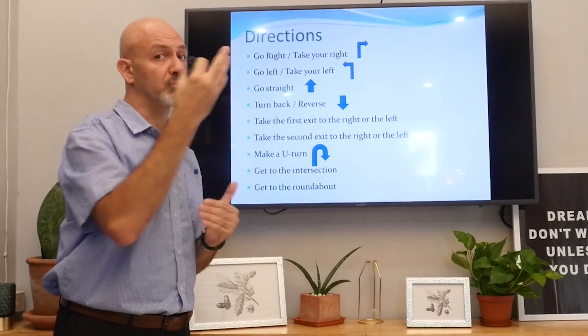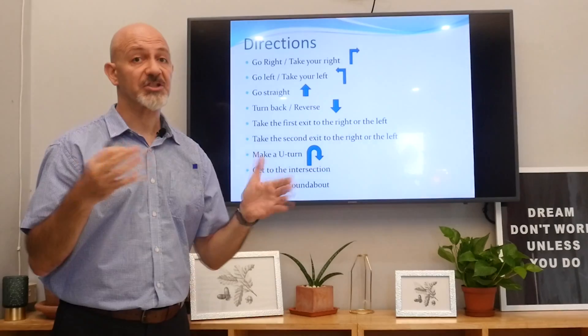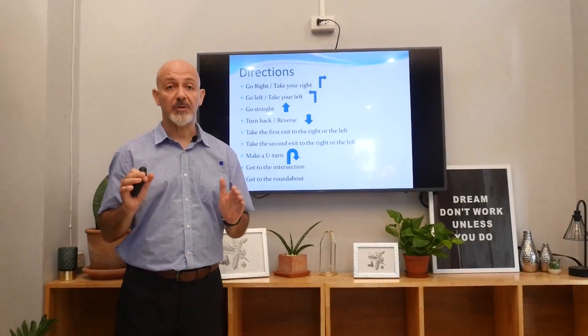You know the U-turn — you make a U-turn. Get to an intersection — I'll show you in a bit what an intersection is. And then, a roundabout.